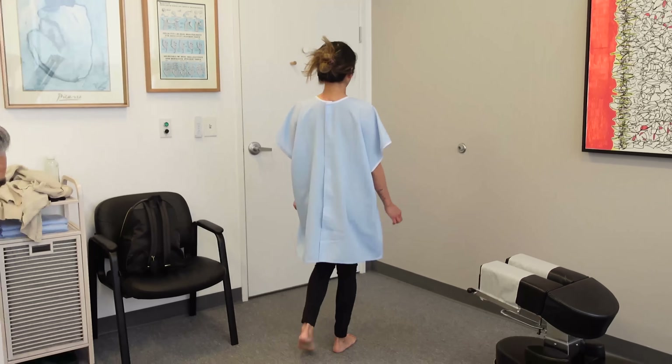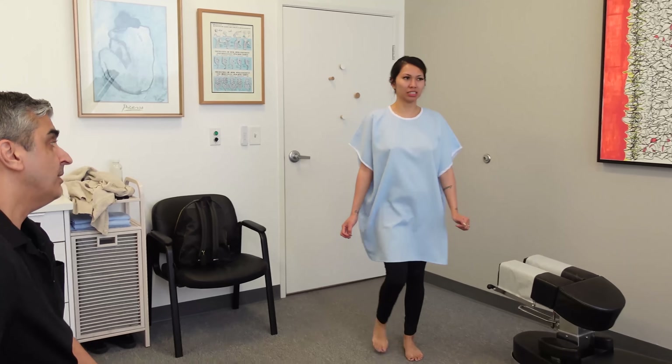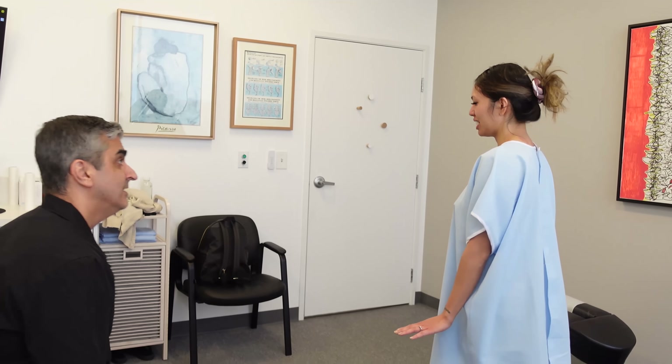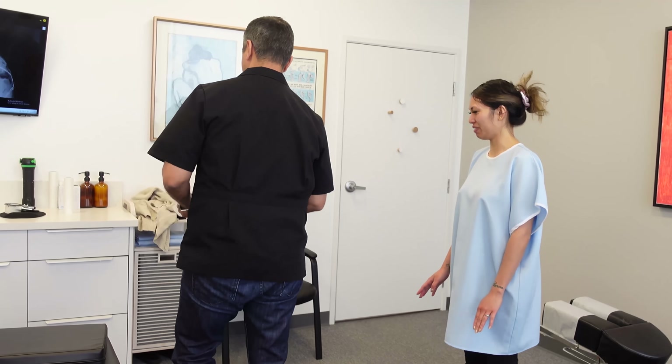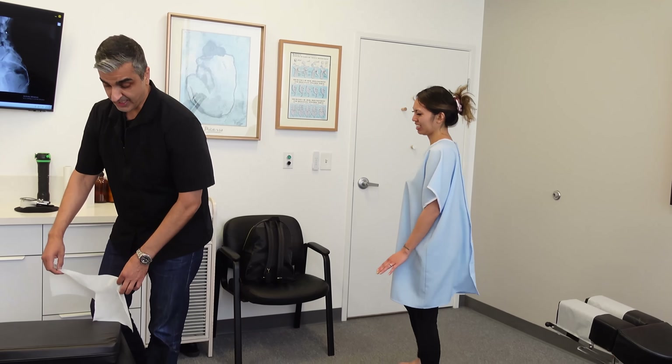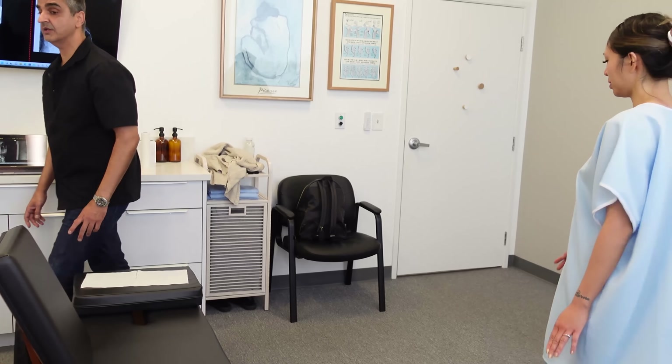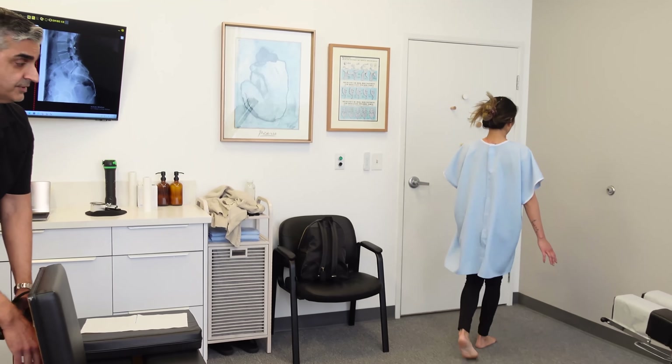Now we're going to test something out. Do you remember when we laid down on the left side? Yes. I couldn't lie down last time — it was painful. Let's try. I'm not adjusting you. I just want to see if there's a difference.